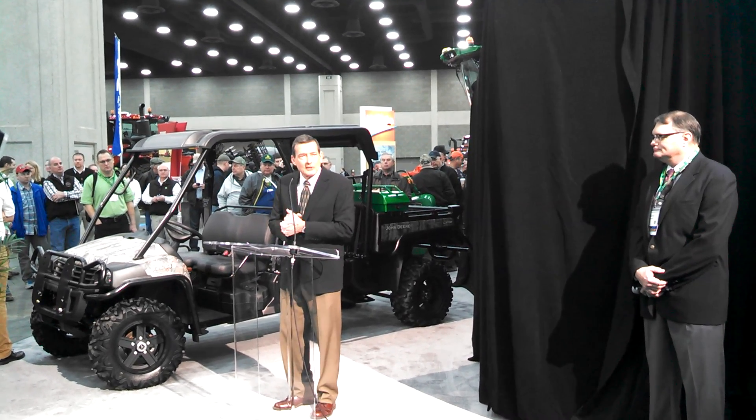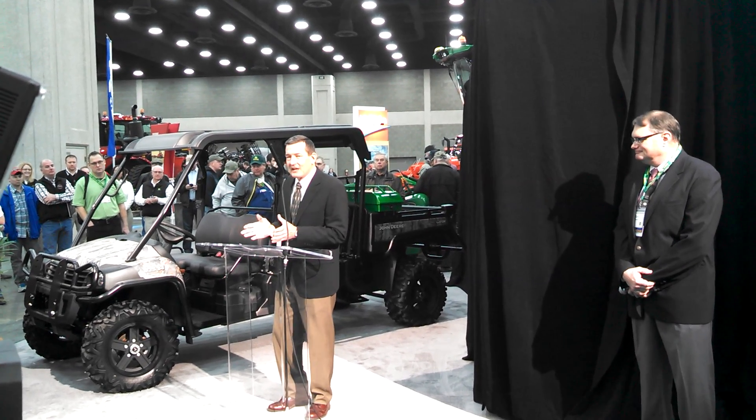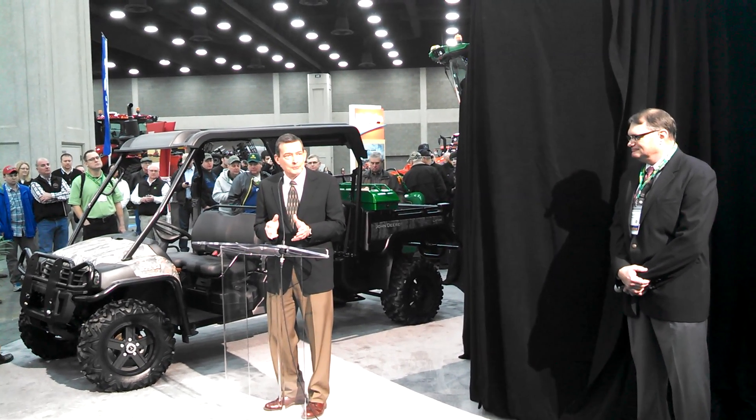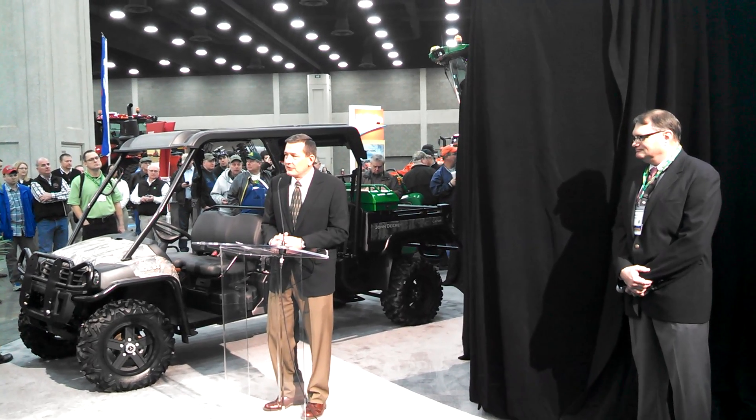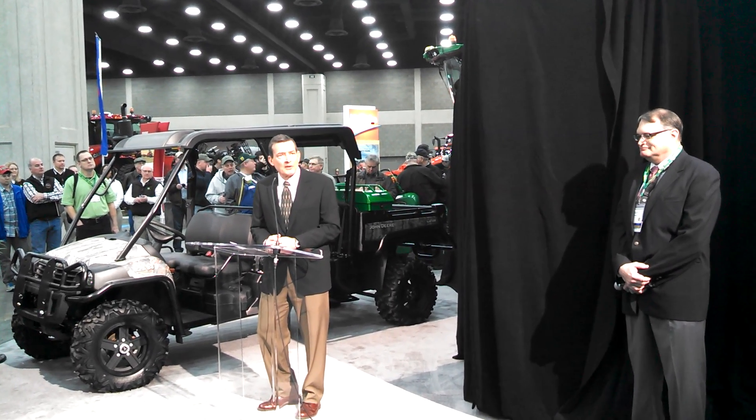Ladies and gentlemen, without further ado, I'd like to introduce to you the revolutionary new John Deere 1775 NT ExactEmerge planter.